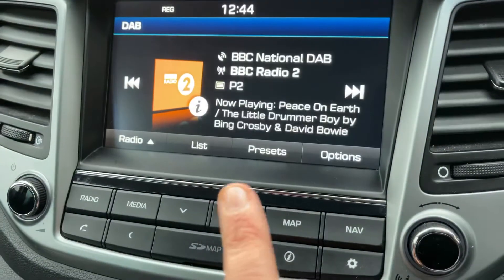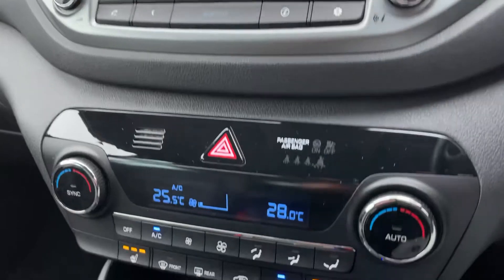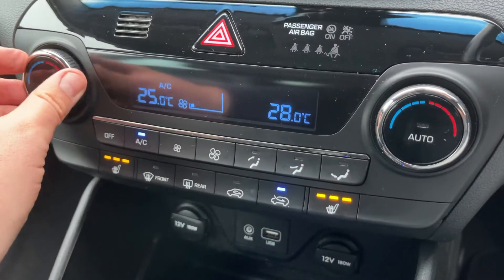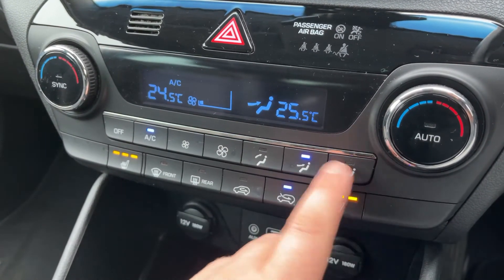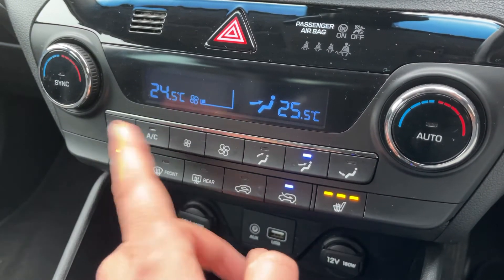We've also got satellite navigation accessed via these buttons just here — there's a full video that shows how that works on both our website and our YouTube channel. We have dual zone climate control, so you can adjust the temperature on either side of the car, increase and decrease the fan speed, and determine where you'd like the air to be distributed within the car.